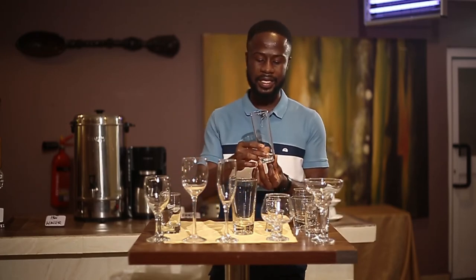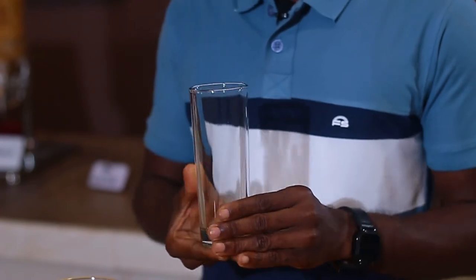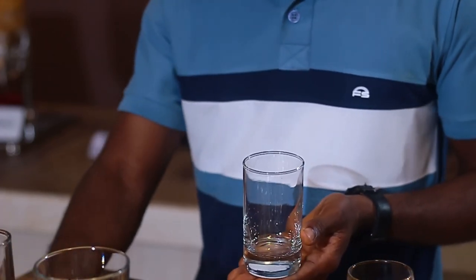The next glass I want to talk about is this very long glass — it is called the highball glass. The purpose of this glass is to drink your water, your fresh juice, or a smoothie if served in the restaurant. Anytime you are having a meal — dinner, lunch, or breakfast — you are going to find these glasses mostly for your water and fresh juices.